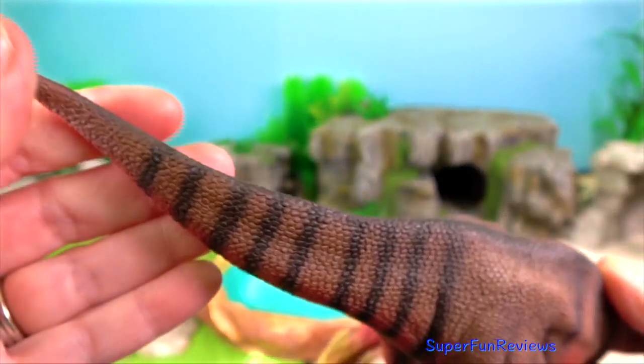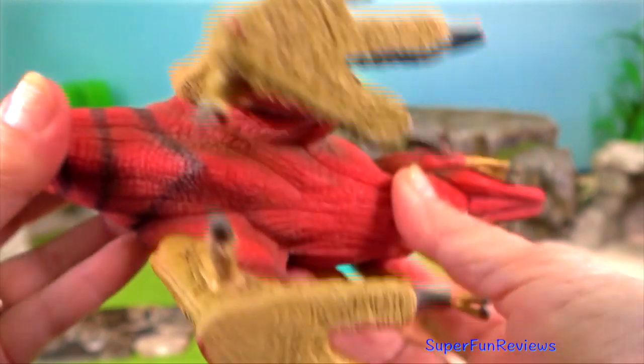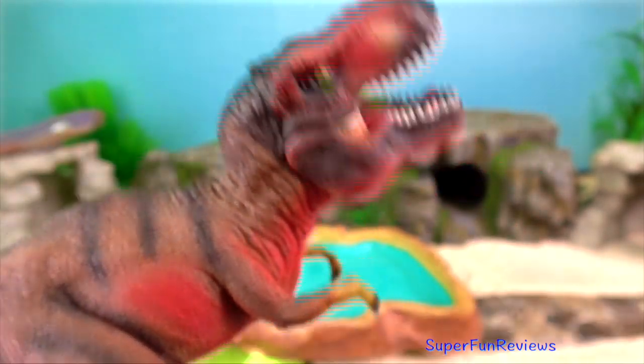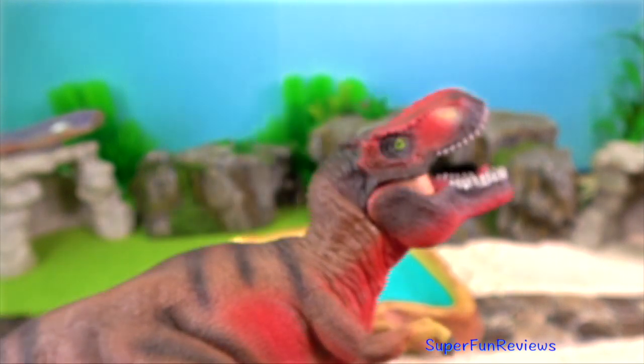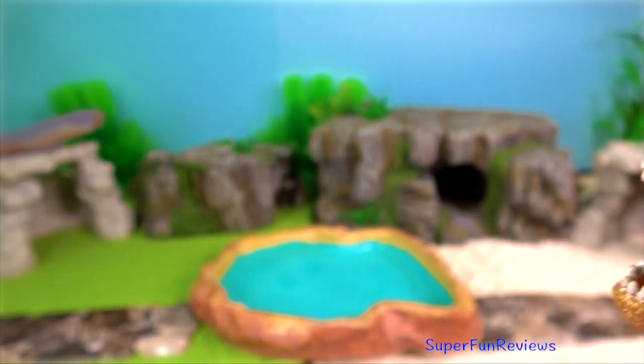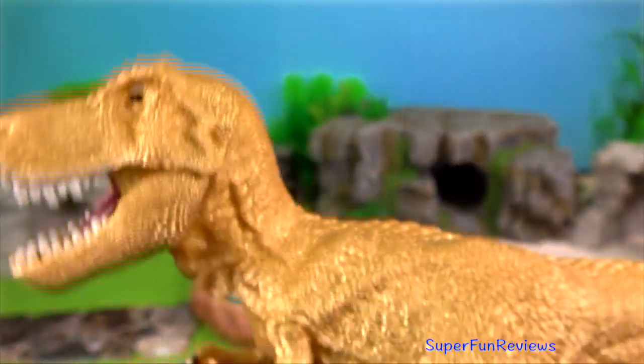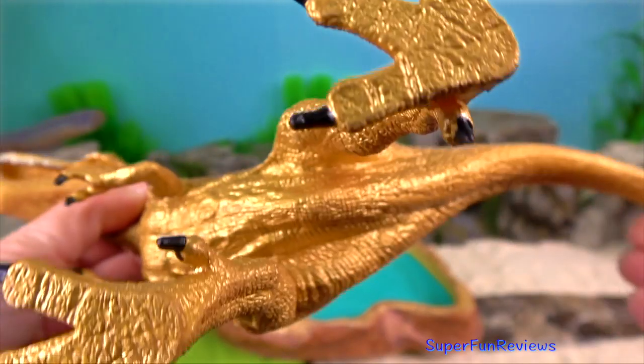Tyrannosaurus. Its teeth are distinctive. The front teeth are small and U-shaped, the side teeth are large, and in adults they become even larger, fewer in number and D-shaped in cross-section, rather than dagger-like as in most theropods, or flesh-eating dinosaurs.